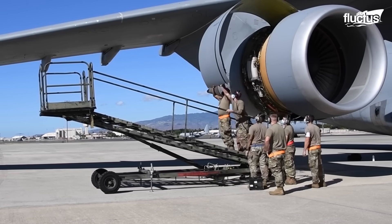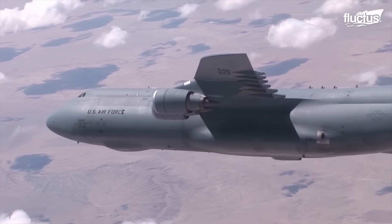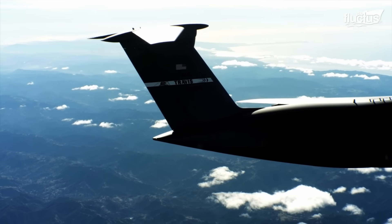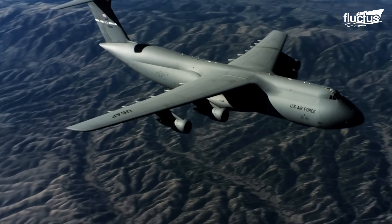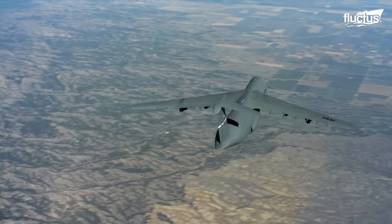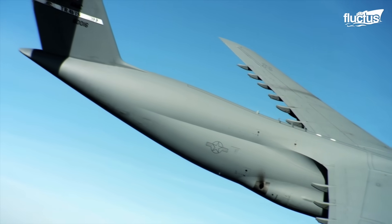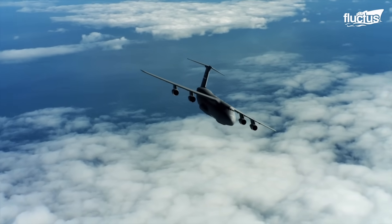The C-5's T-tail is a key component in enhancing its aerodynamic efficiency. This design increases the effectiveness of the vertical tail through an end-plate effect, where the horizontal stabilizer functions akin to a winglet. This not only reduces the induced drag of the rudder, but also contributes to a more streamlined, efficient flight profile.